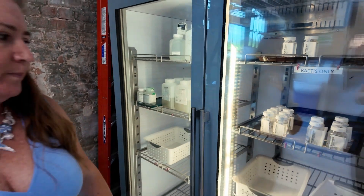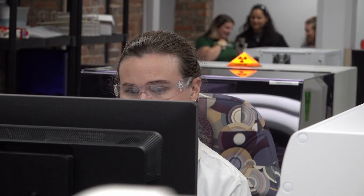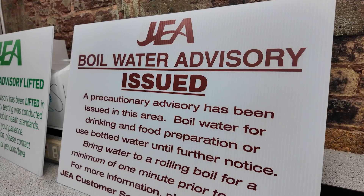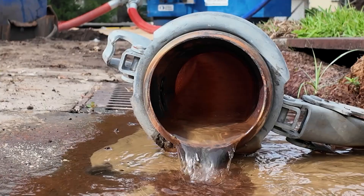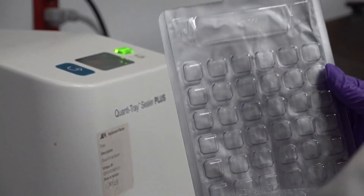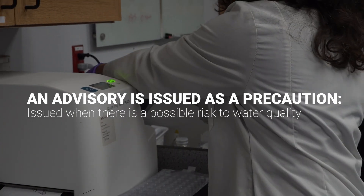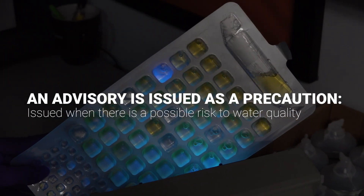Kim Britt is the lab manager of Drinking Water Services and has been with JEA for more than 14 years. She says a precautionary boil water advisory can be initiated if there is a broken pipe and there is a possibility, although very slim, that bacteria could get in the water. That's the reason for the advisory, or if a sample comes back positive for E. coli. An advisory is issued as a precaution when there is a possible risk to water quality.